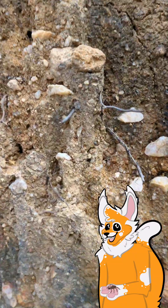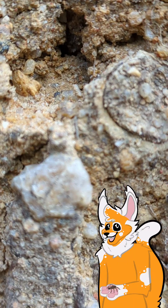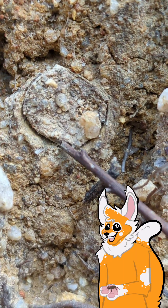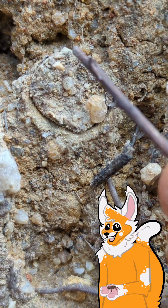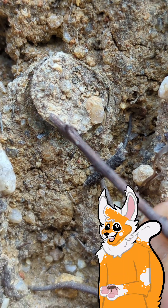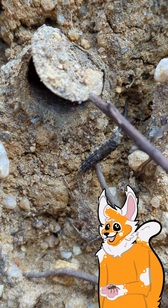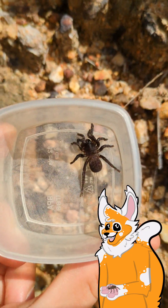I found myself an idiosoma — a lovely trapdoor. It's a decently pretty decent sized one, not fully grown; they get quite big, but it's pretty decent sized. He's trying to hold the lid closed right now — that's what they usually do. Come on. Now he's holding it tight. Yeah, look at that — beautiful.